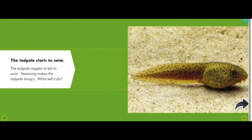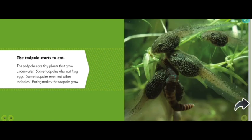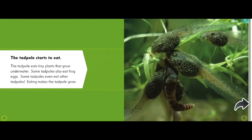The tadpole starts to swim by wiggling its tail. Swimming makes the tadpole hungry. What will it do? What do you think? Oh, if it's hungry, it must look for some food. The tadpole starts to eat.